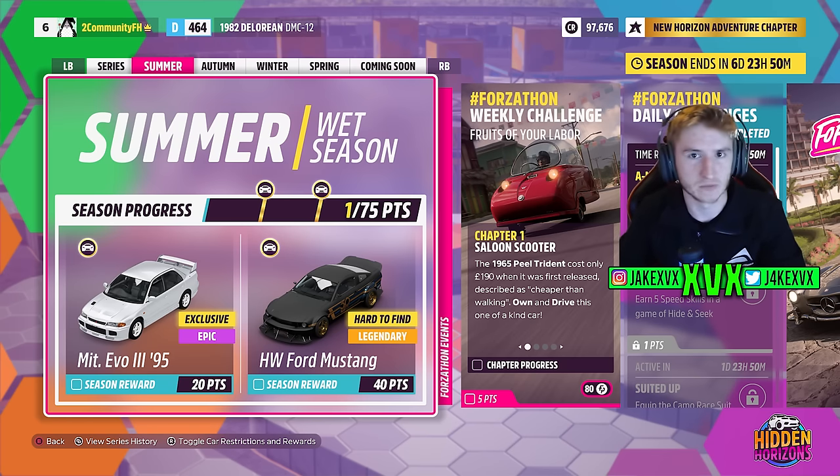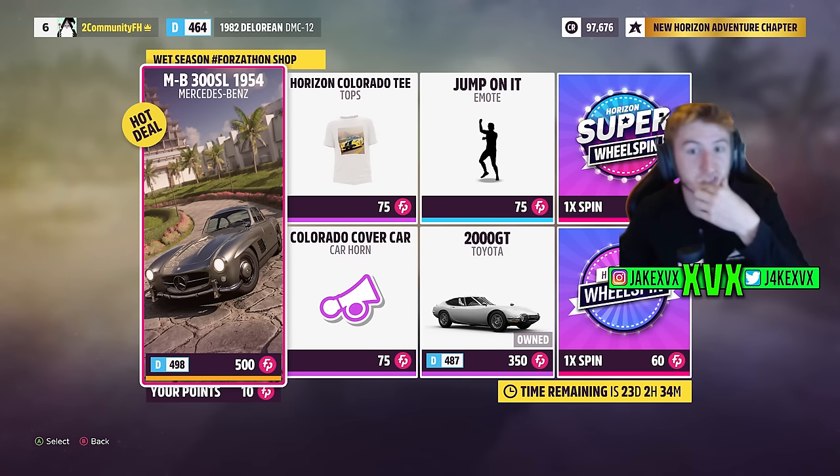There's a lot of Hot Wheels related stuff in this update. The Forzathon shop for that first week will give you the Mercedes-Benz 300 SL, the Toyota 2000 GT, the Jump On It emote, a Colorado cover car horn and a Colorado T. There's a few Forza Horizon 1 related items in the first week there — the Colorado stuff. Very strange. Here are the rest of the challenges available for that first week.